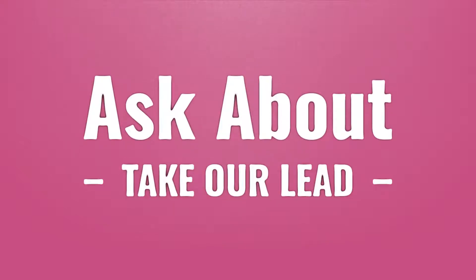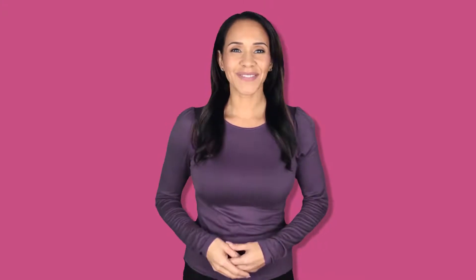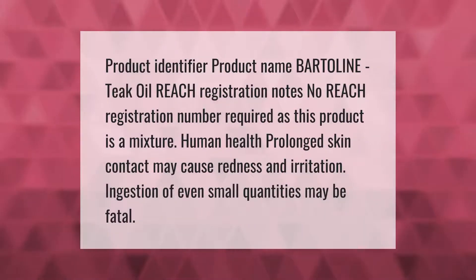Take our lead — let's help you make your mark. Our goal is your satisfaction. Product identifier: product name Bartoline Teak Oil. REACH registration notes: no REACH registration number required, as this product is a mixture.